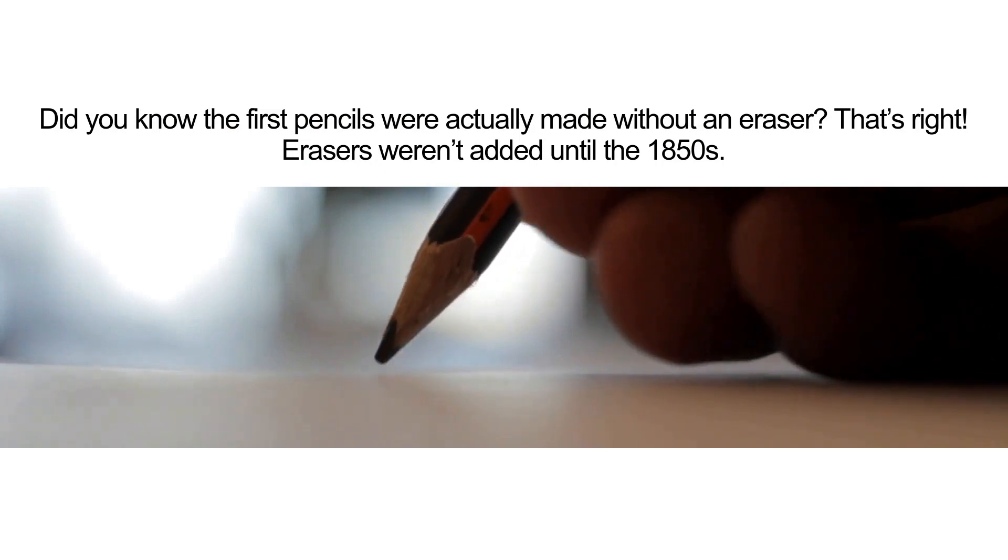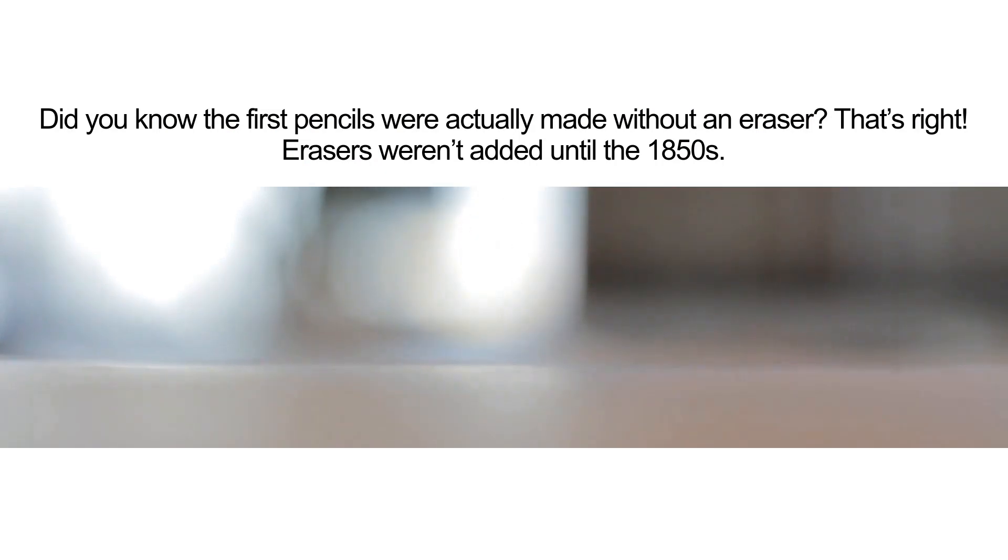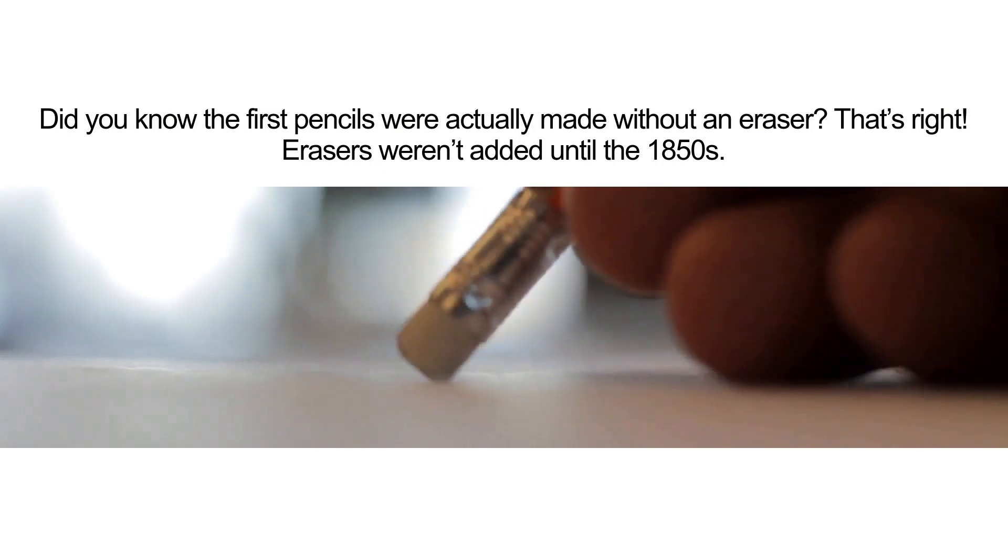Did you know the first pencils were actually made without an eraser? That's right — erasers weren't added until the 1850s.